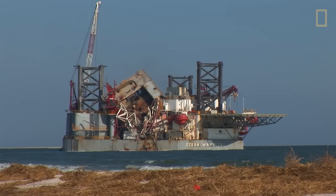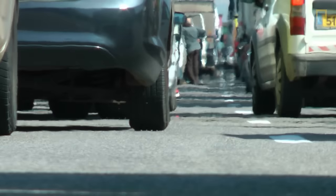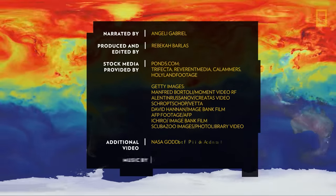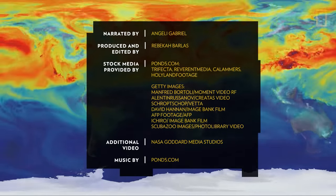The only way to stop the damage to our oceans is to dramatically reduce greenhouse gas emissions. But even if emissions stop tomorrow, the gases currently in the atmosphere would take decades to dissipate.